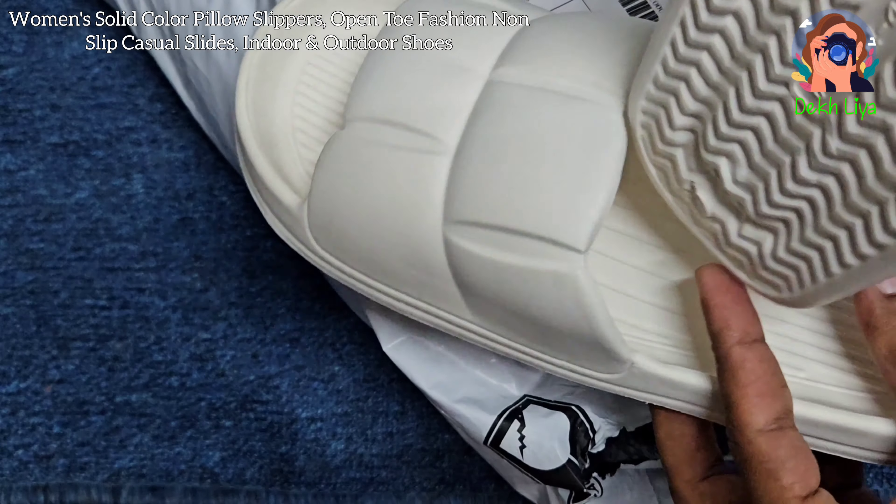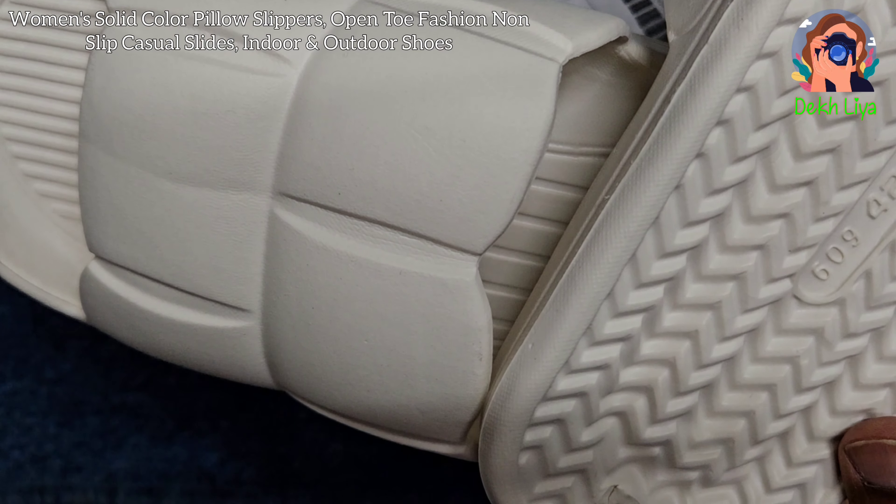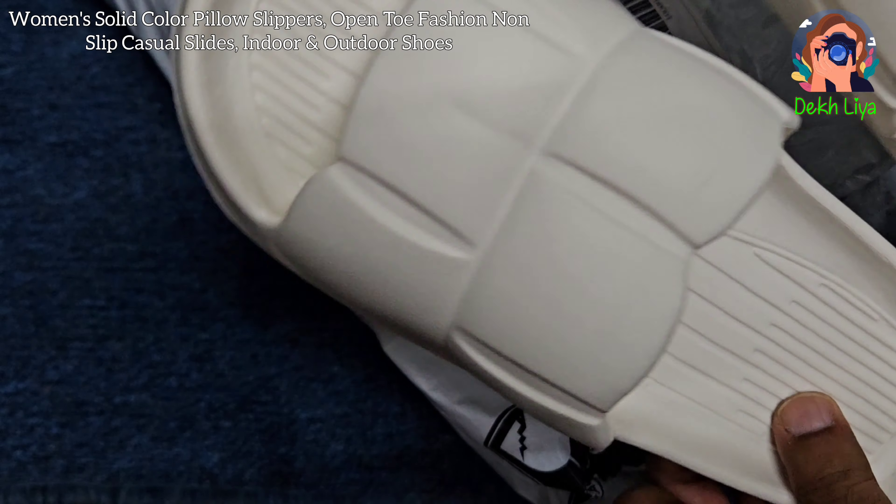The slip-on design enhances convenience, allowing for easy on and off. This makes them an ideal choice for individuals with a busy lifestyle who need a reliable and quick option for footwear.